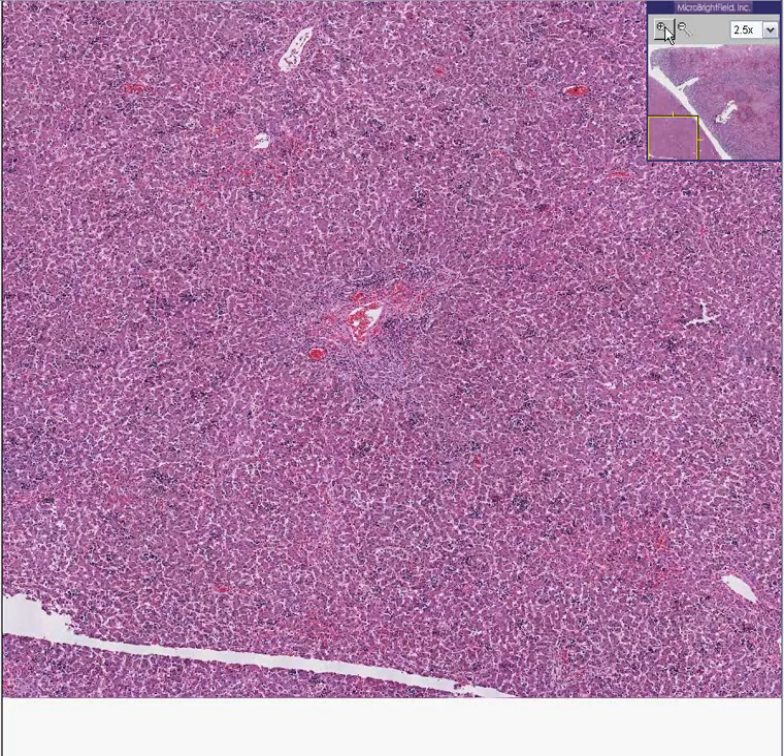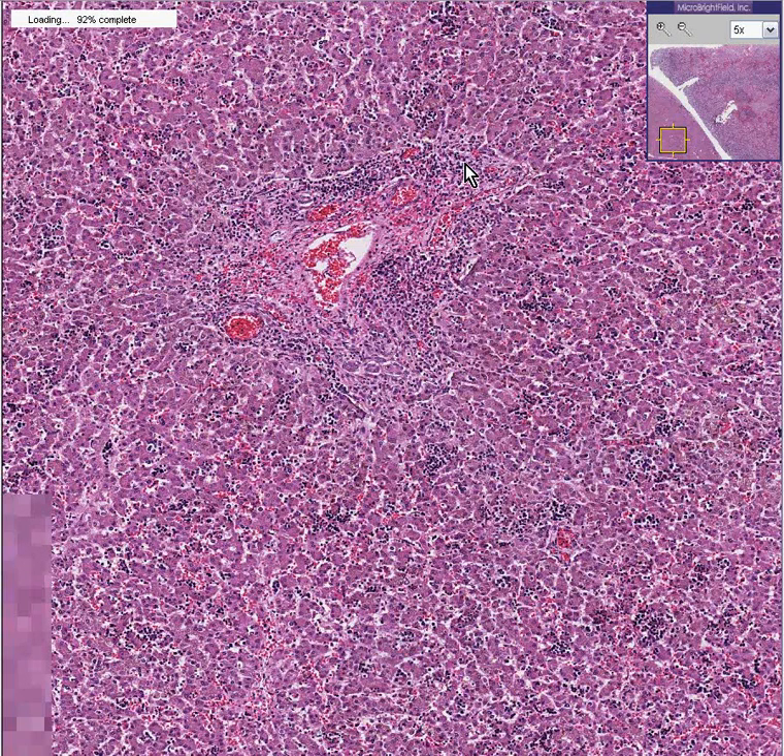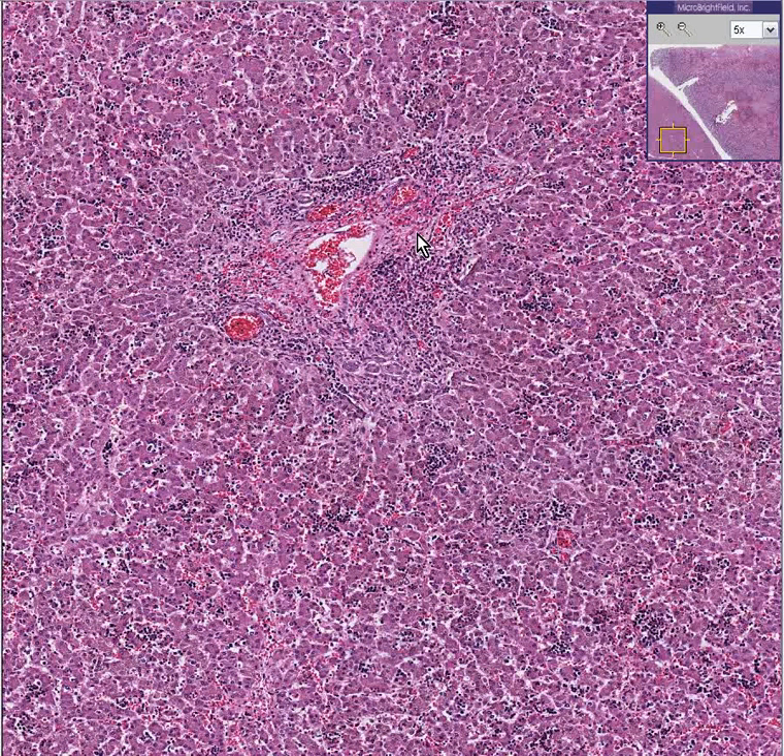We can see that the overall architecture is preserved. You're thinking there's some inflammation around this portal tract, and you're right. In addition, you're thinking, what are all these little dotted cells out in the parenchyma? Are those inflammatory cells too?